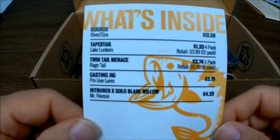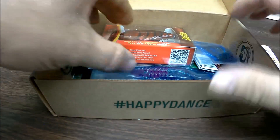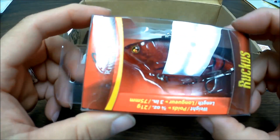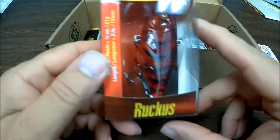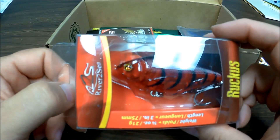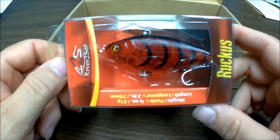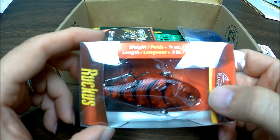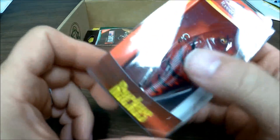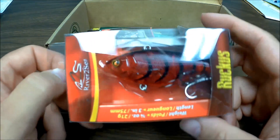You always get a card of what's in here. Ruckus by River to Sea — nice, red. Don't know how it'll do, but we'll figure it out. We'll use it and see. Three quarters of an ounce, three inches, red. Got a little shaky noise in there, which is good.